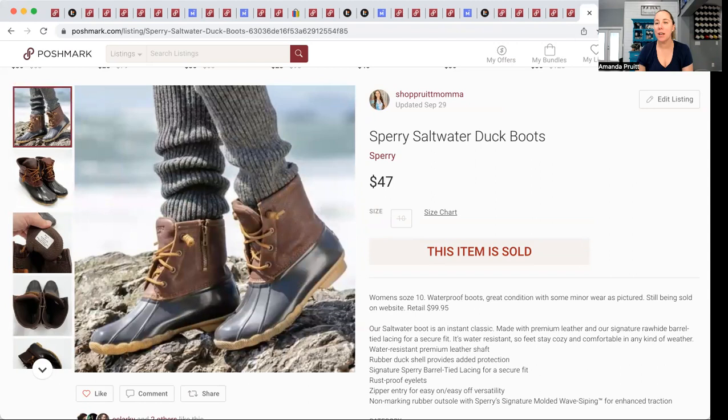We're down to my top three sales from September. These Ariat boots — big kid size 4, which is what my 11-year-old wears for reference — I had $8.31 into them and they were in the best condition. They sold on Kidizen for $48 in like a day.